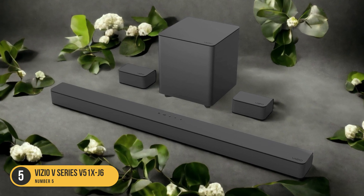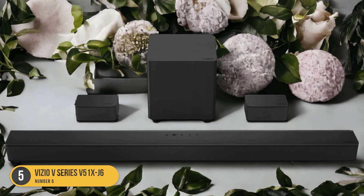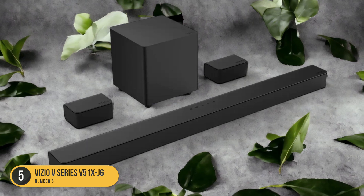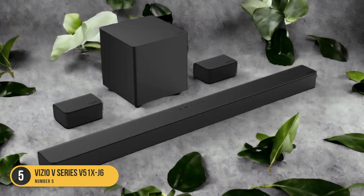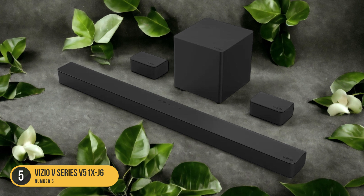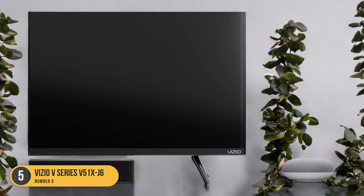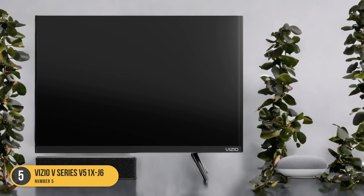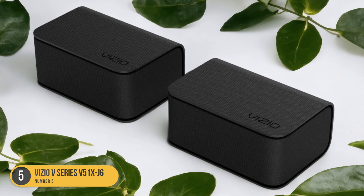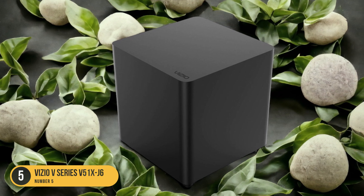Equipped with Dolby Audio and DTS Virtual X technology, this soundbar provides a dynamic and immersive sound experience. Dolby Audio enhances the audio quality by optimizing the soundstage and delivering crystal-clear dialogue, while DTS Virtual X creates a three-dimensional surround sound effect, making you feel like you're in the midst of the action. Setting up the Vizio V Series 551 XJ6 is a breeze — with HDMI ARC connectivity, you can easily connect the soundbar to your TV and control both devices with a single remote. Additionally, the soundbar supports Bluetooth, allowing you to wirelessly stream music from your smartphone or tablet.